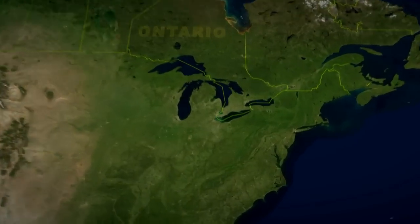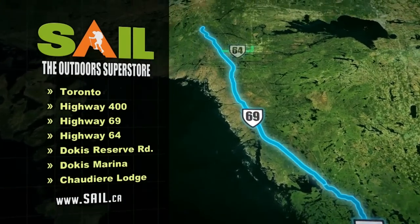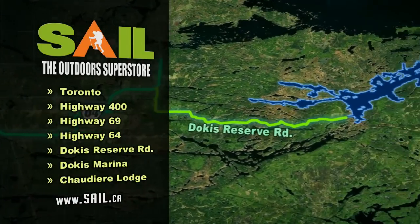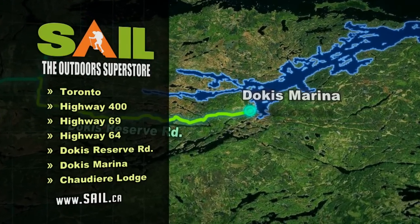To get to Chaudier Lodge, we first took Highway 400 north from Toronto, then Highway 69 north to Highway 64. We headed east on 64 to Dohkees Reserve Road and then proceeded on to Dohkees Marina. From there it's a short boat ride to the lodge.